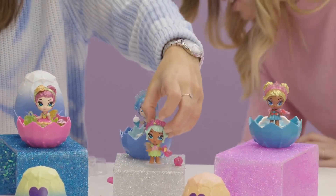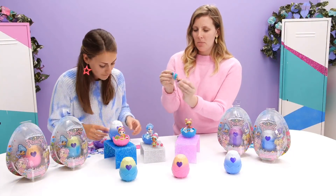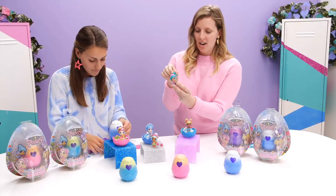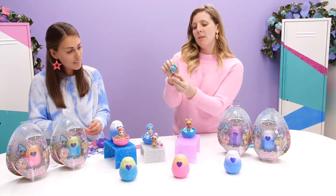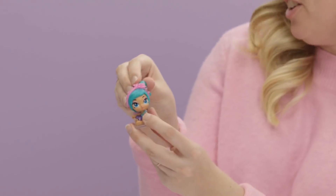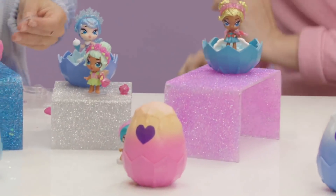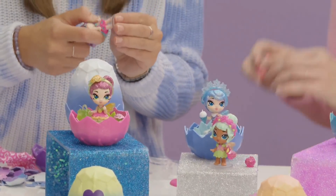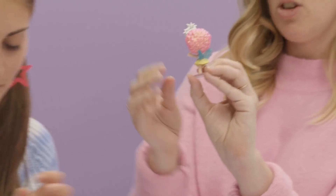I have a couple more I hatched before we started. I've got Crystal Camilla — she has this really beautiful neon turquoise hair. And all of their heads are actually poseable, so you can tip them side to side and turn them to create all different poses for them. I also hatched Wishing Star Whitney with her big pink hair. So much glitter!